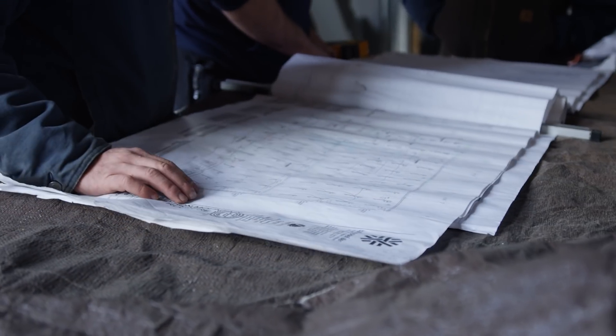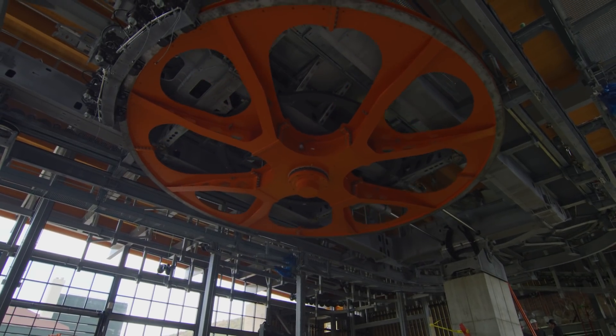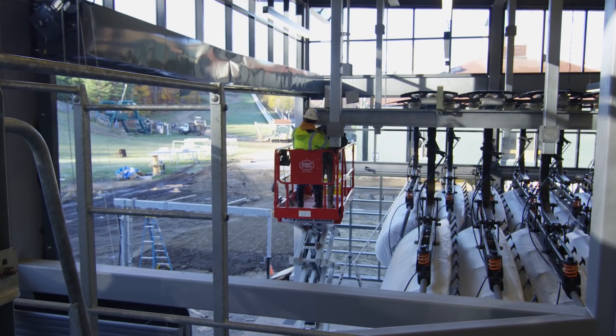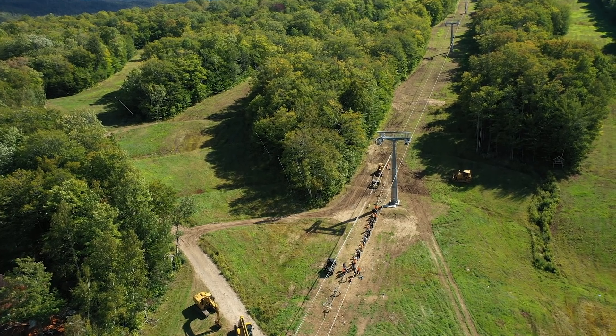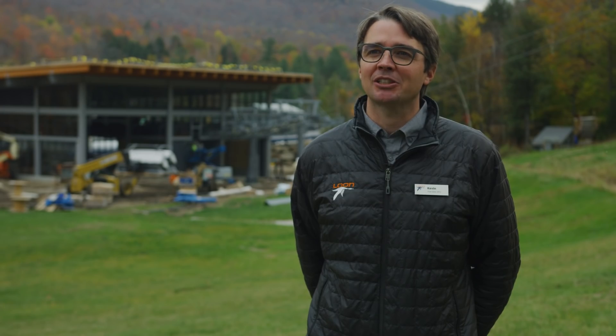Most of the heavy work has been done. They're building the chairs right now and aligning the terminals. Getting those ready, we're going to have the acceptance test — that involves making sure that every part of the lift runs correctly. We're in New England and we're playing the weather, and we're going to make snow when we can. Our goal is to open this lift when the Governor's base area opens. The amount of teamwork it's taken to get to this point with Kankate is impressive, and I speak for all of our team members here at Loon — we're excited to welcome you here this winter for the grand opening of Kankate.